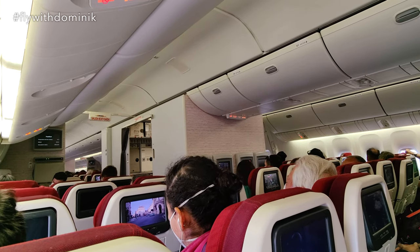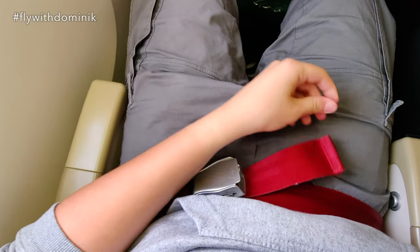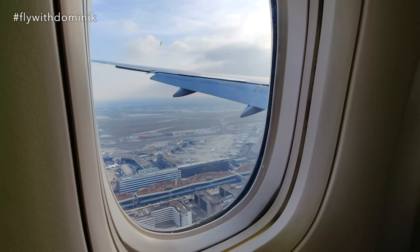The cabin has been secured for landing by the cabin crew. My seatbelt is now securely fastened. Let's get this bird back down on earth, with a few bumps.